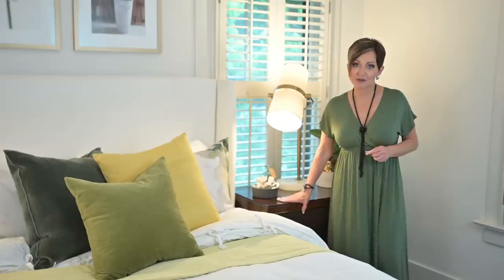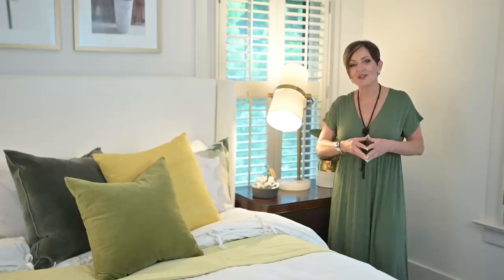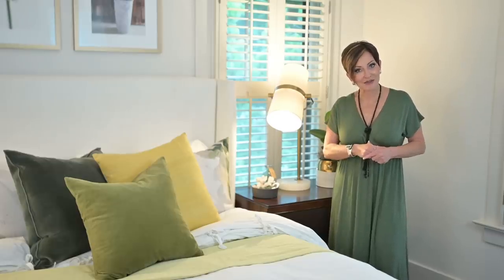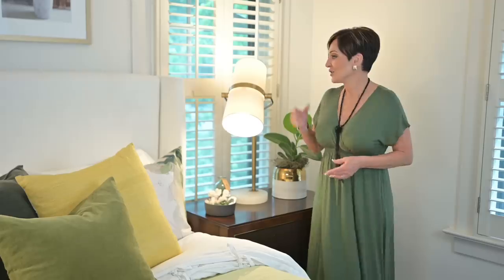These nightstands are perfect for guests — I can put extra sheets and towels in them. I can also put a USB extension cord inside the drawer so guests can plug their phones in. That's a great thing to do for a guest. The pair of large oversized nightstands was perfect for placing a pair of lamps on top.